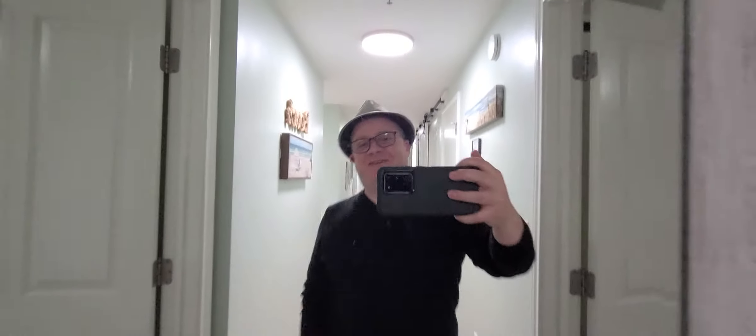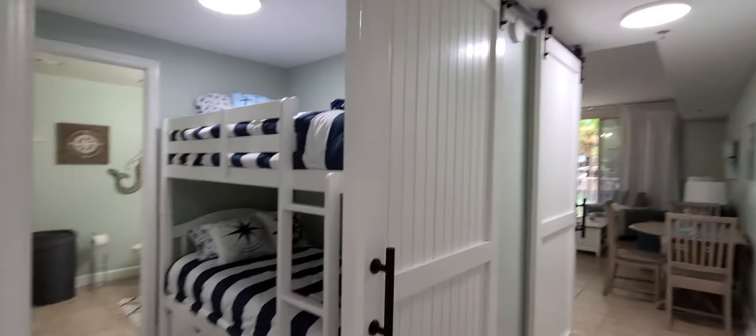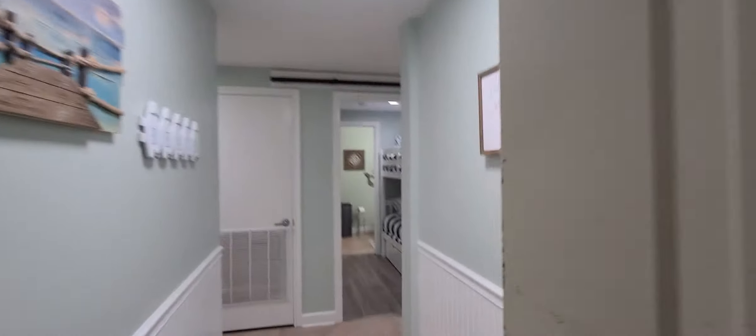Shores of Panama 207 — this one is listed by Karen Marceau with Real Joy Properties, and I'm Sean Casilli with Bay Real Experts Coldwell Banker Realty in Panama City Beach, Florida. I'm going to give you a condo tour of this unit. Thank you, Karen, for letting me do this buyer's agent preview of your listing here at Shores of Panama.